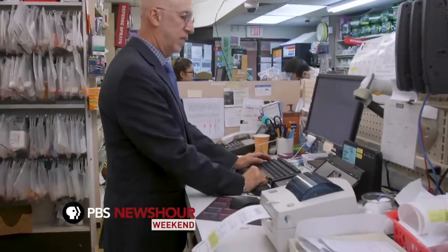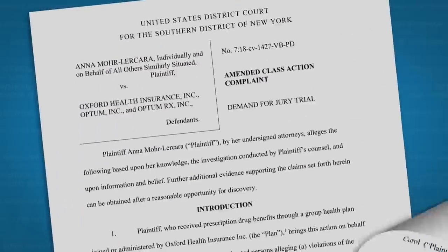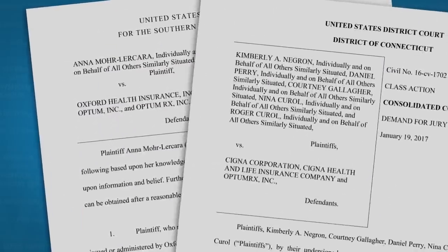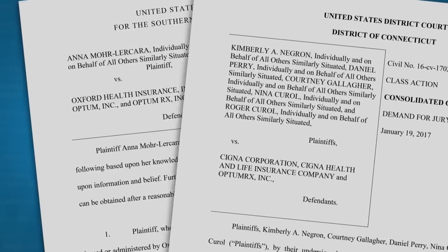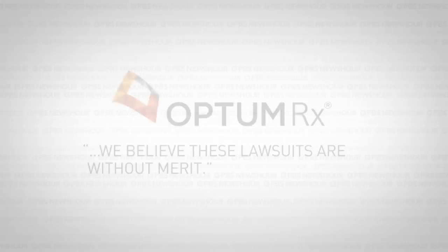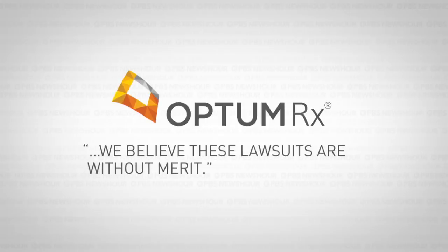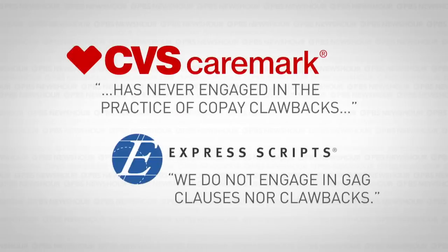As for complaints from pharmacists, Merritt says he thinks PBM reimbursements are fair. When it comes to clawbacks, lawsuits have been filed against OptumRx and the insurers it works with, accusing them of profiting from excessive co-pays. Merritt says the practice is not something his trade organization condones: 'If it is happening, it should stop.' In a statement to NewsHour Weekend, OptumRx said it believes these lawsuits are without merit and denied using clawbacks at all. The two other big PBMs, CVS Caremark and Express Scripts, also said they do not engage in clawbacks.